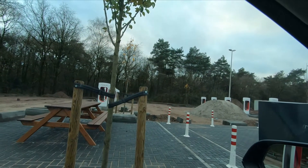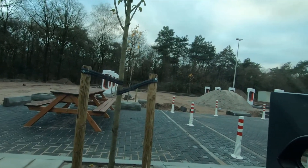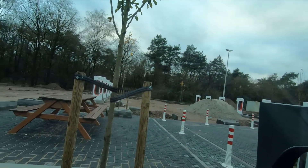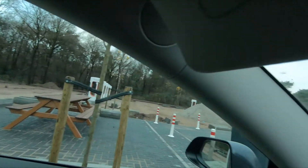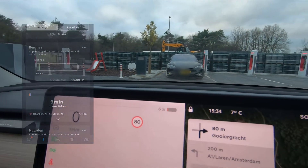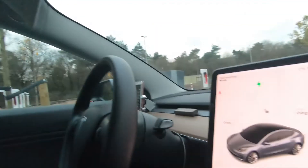I can see there's some construction work going on here — good news, more superchargers being added, and I believe there'll be even more further over there or potentially in the back. But let's get back to our test. I plugged in at the new stall and already gained about 3% in less than a minute. Let's see — second try. Yes, that's what we're talking about!